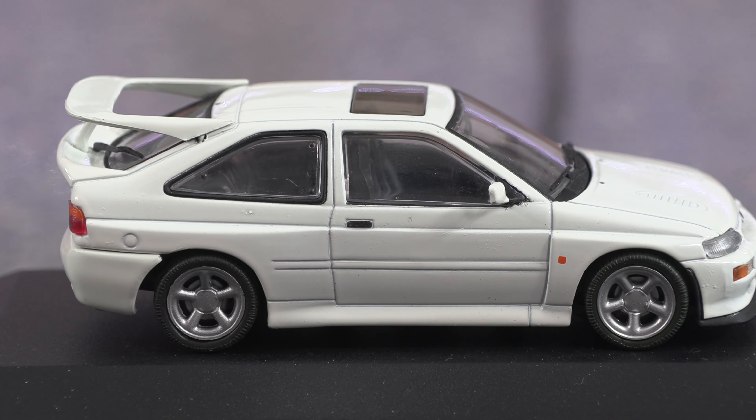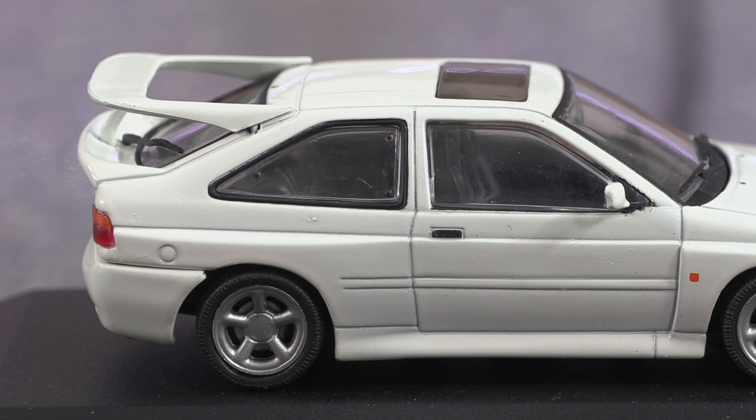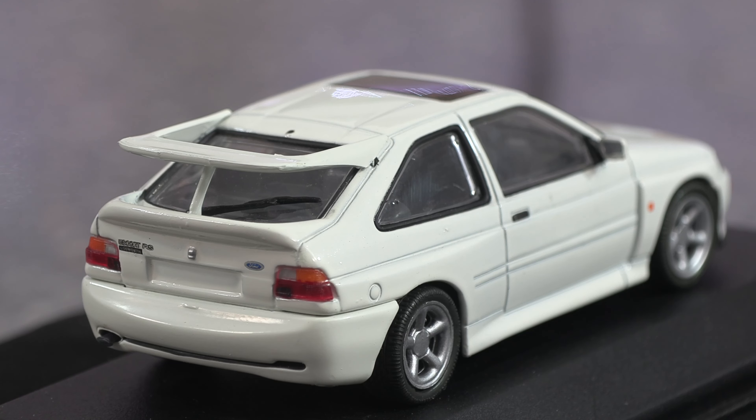Moving on to the side of the model — you can see this is an early model because of the petrol cap and also the wing mirrors are early type. This Escort Cosworth would have had the bigger turbo, and looking at those aluminium wheels, they do look cool. You've even gone into the detail of the handles being black.